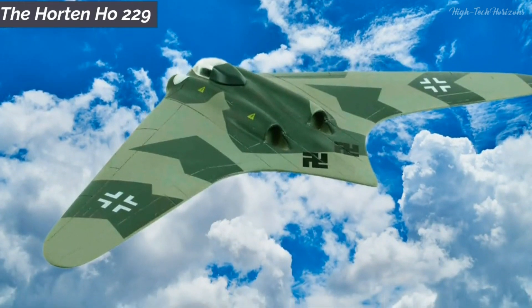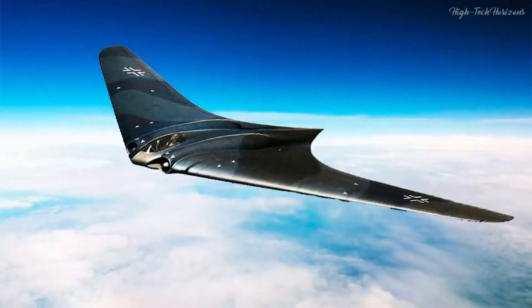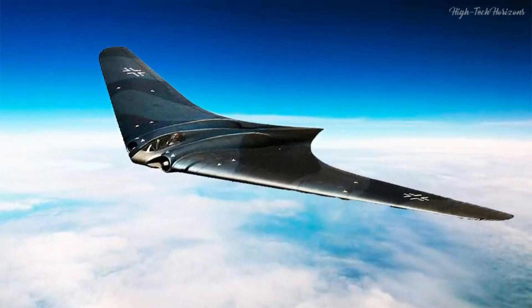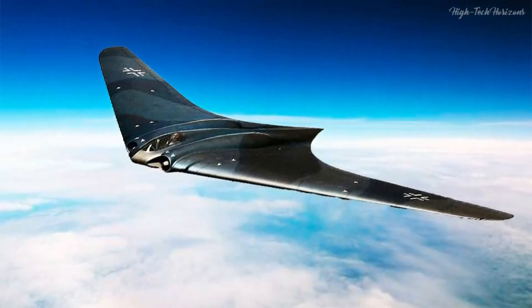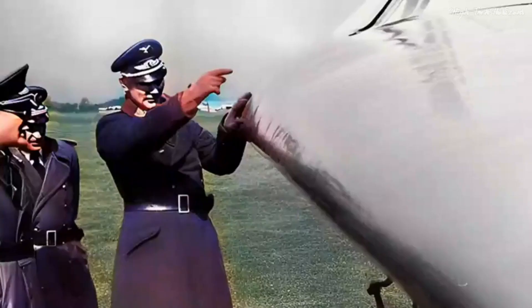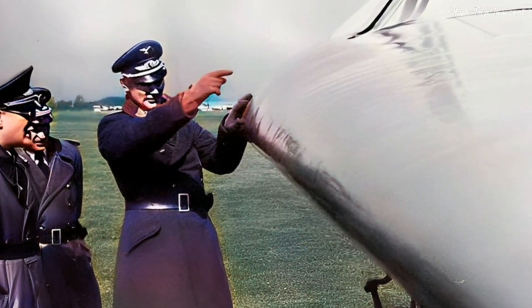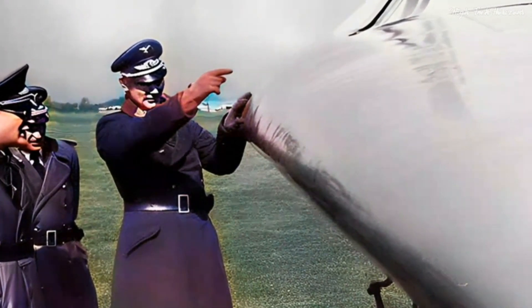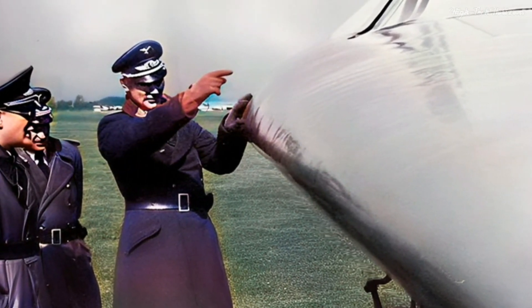The Horton Ho 229. Venturing into the world of aviation marvels, we encounter the Horton Ho 229, also known as the Gotha Go 229. This extraordinary airplane came from the vision of the Horton brothers, Walter and Remar, who created one of the most modern airplanes at the end of World War II.